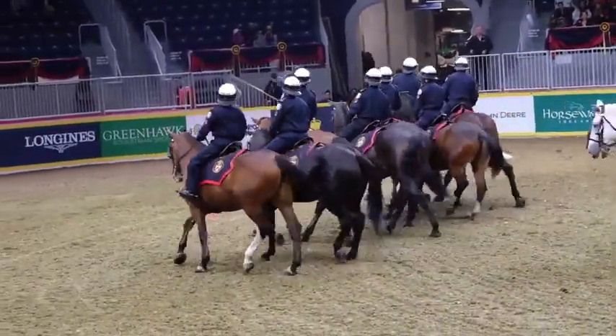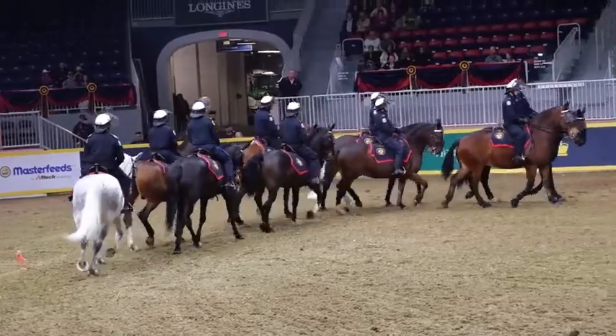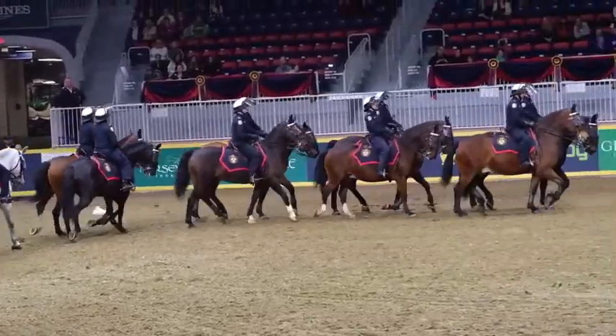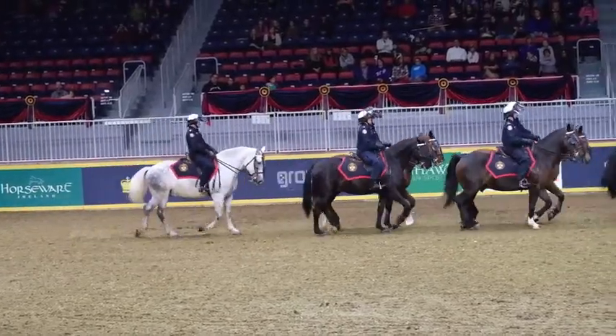The officer in charge of tonight's drill ride is Sergeant Chris McCarthy. The ride leader is Constable Doug McCaw. The Toronto Police Service currently has 22 horses and 38 officers assigned to full-time mounted duties.